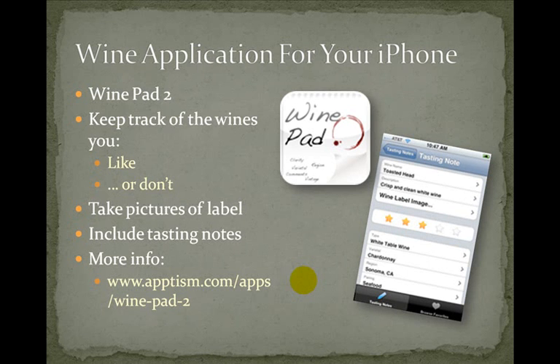You can find this application in iTunes or you can Google it. The website I found it at was aptism.com/apps/wine-pad-two. Definitely something to look at.